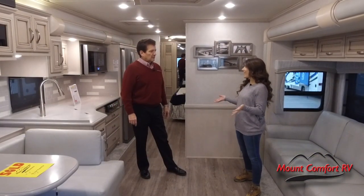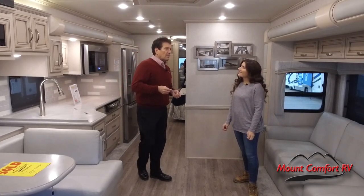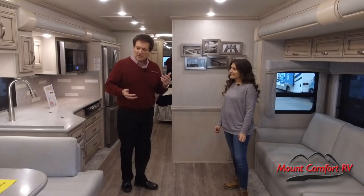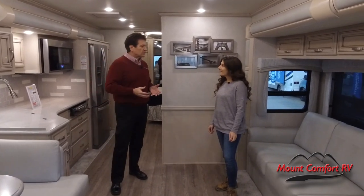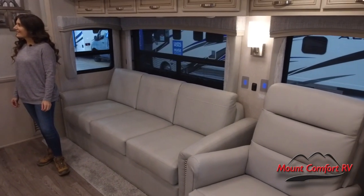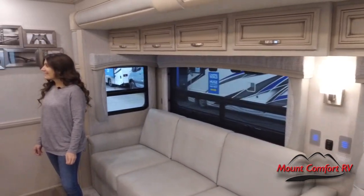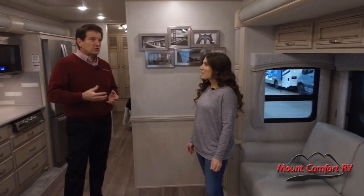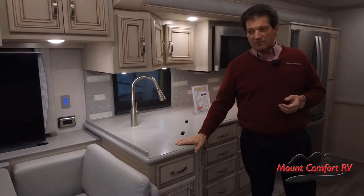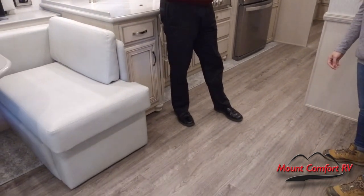There are over 200 units at the fairgrounds. This unit is a Newmar diesel pusher — this is a condo on wheels. This is not something you're going to take out in the woods; this is something you take to the beach or up into the mountains. You've got all the luxury features here that you'd have in a fine home: hardwood cabinets, solid surface countertops, heated floors. It's really a beautiful coach.